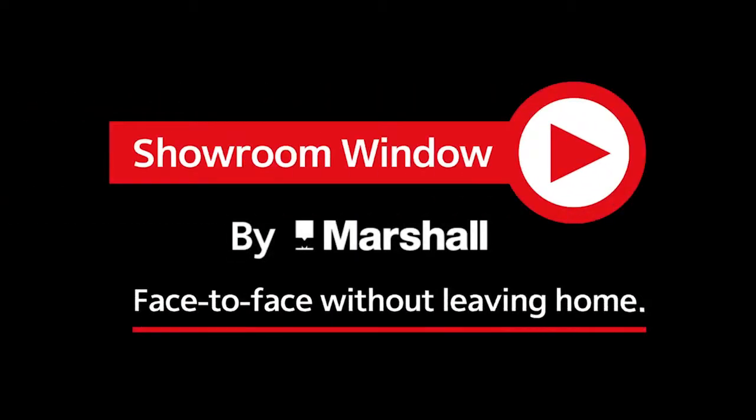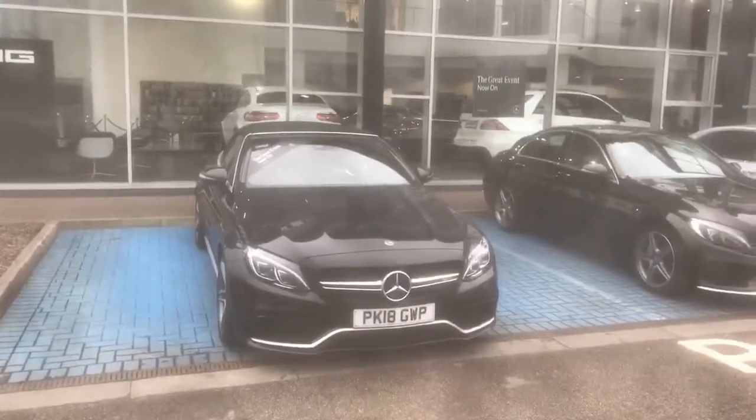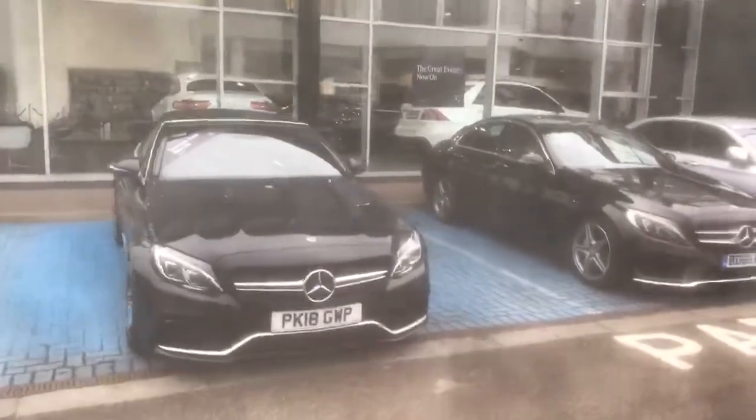Welcome to Showroom Window by Marshall, your personal video presentation service. Good morning, it's Sam here from Mercedes-Benz of Blackburn and today I'm going to be doing you a brief video on PK18 GWP, our C63S AMG convertible.